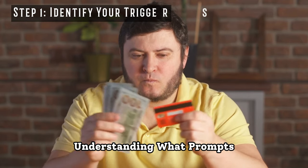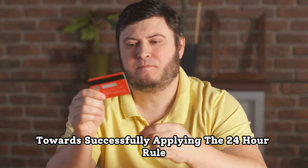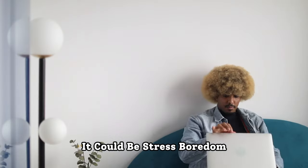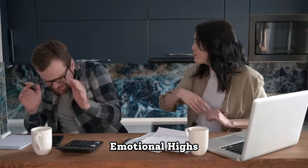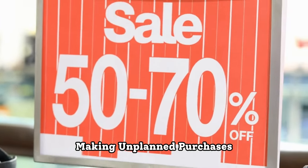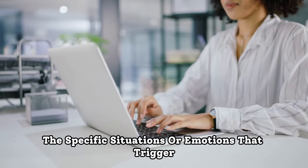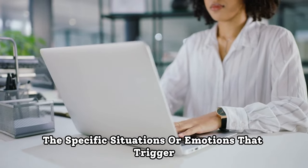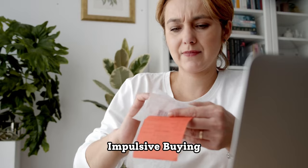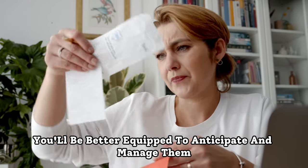Step 1: Identify your triggers. Understanding what prompts your impulse spending is the first step towards successfully applying the 24-hour rule. It could be stress, boredom, emotional highs, or simply a sale announcement that lures you into making unplanned purchases. Take the time to reflect on your spending patterns and identify the specific situations or emotions that trigger impulsive buying. Once you've pinpointed these triggers, you'll be better equipped to anticipate and manage them.